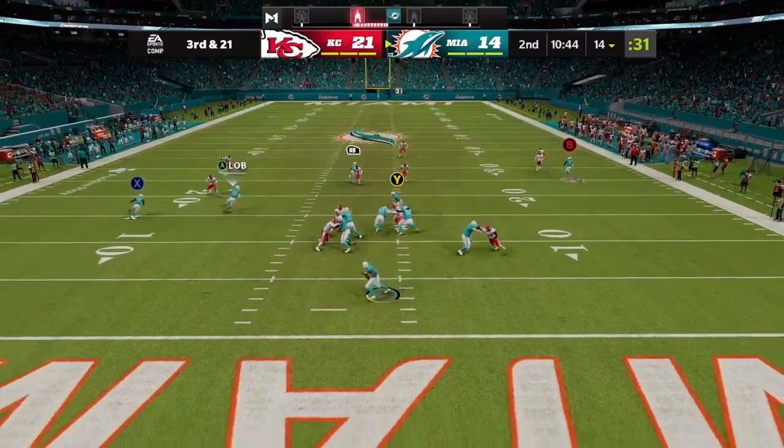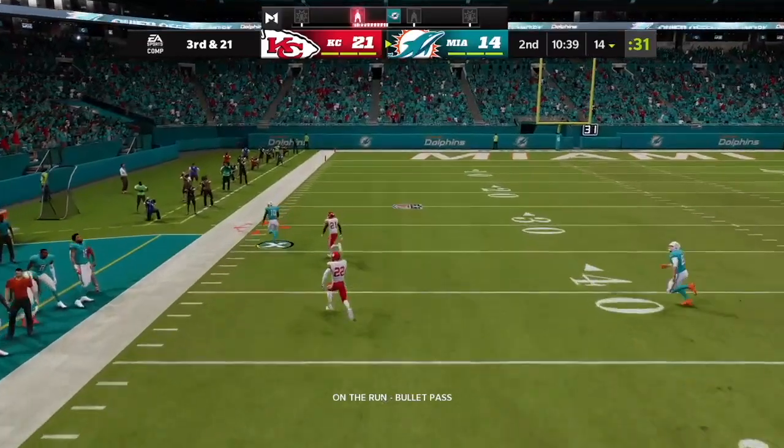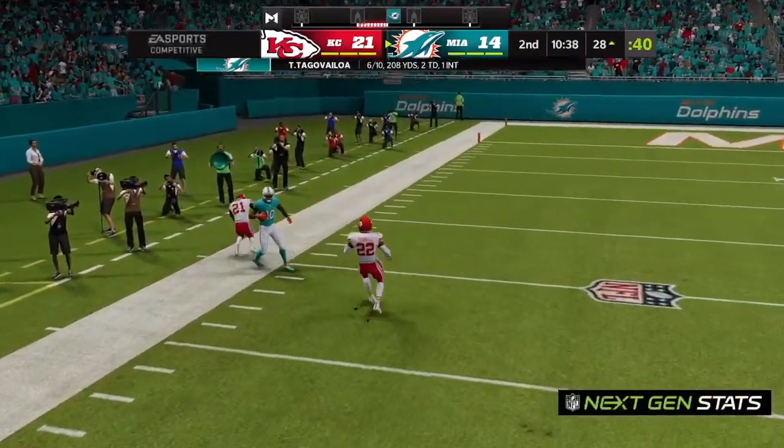It's about time they put a few grass stains on that jersey. Now on third and long, they'll look to throw. Forced out to his left, they're going deep for Hill — and he's got it. What a catch.